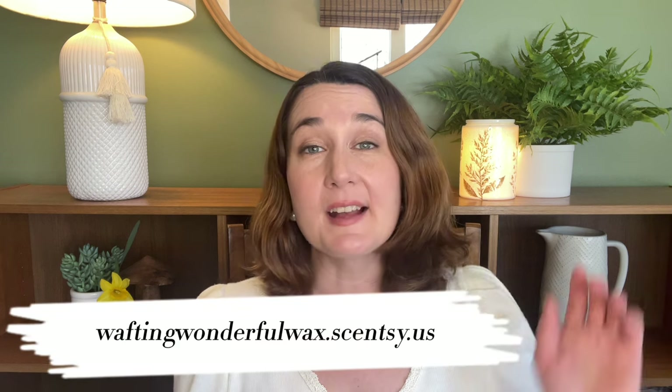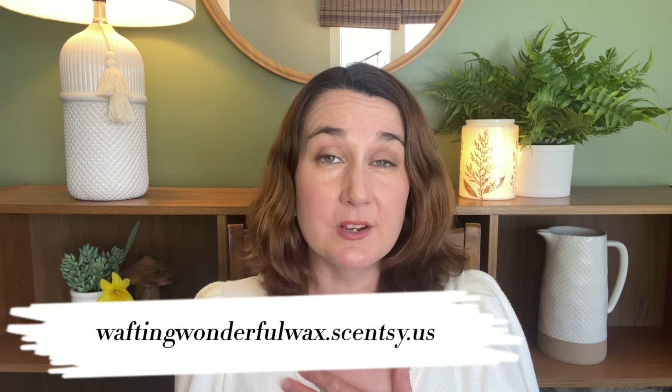Hey guys! Elizabeth Quinn here again with Elizabeth Scenes and Scents. Welcome back to my channel. Please don't forget to check out my website which is waftingwonderfulwax.scentsy.us, where I am Liz Quinn, your star Scentsy consultant.